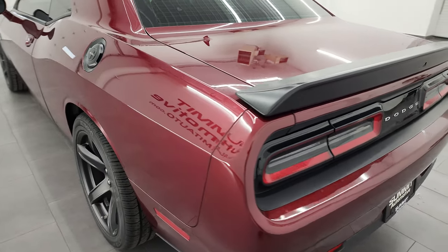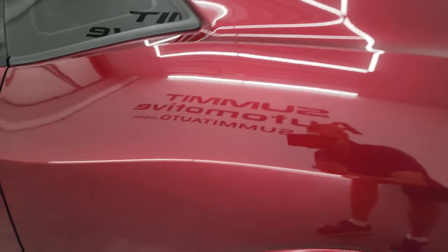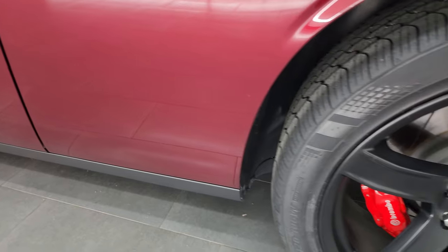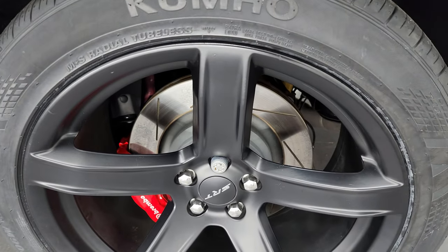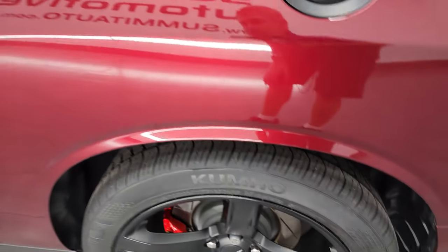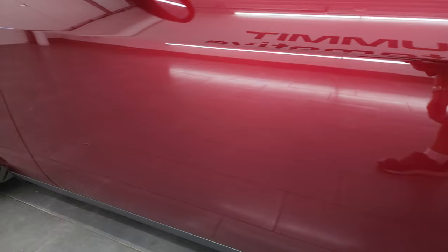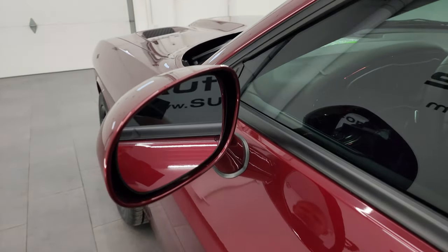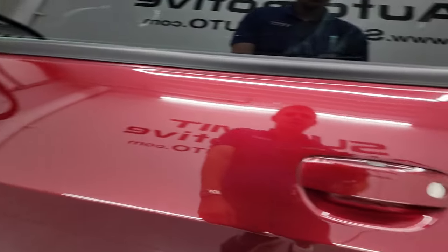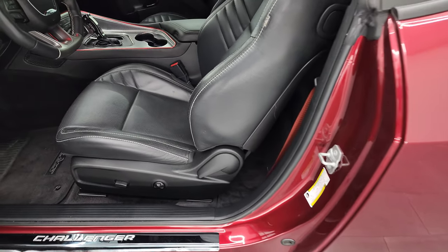Coming around the driver's side — just as clean as that passenger side. No major dents or dings on the rear quarter. The back wheel is just as nice as the rest. The doors look really good. It has the heated power mirrors with the blind spot monitoring and the enter-and-go system — just have to have the key fob in your pocket.